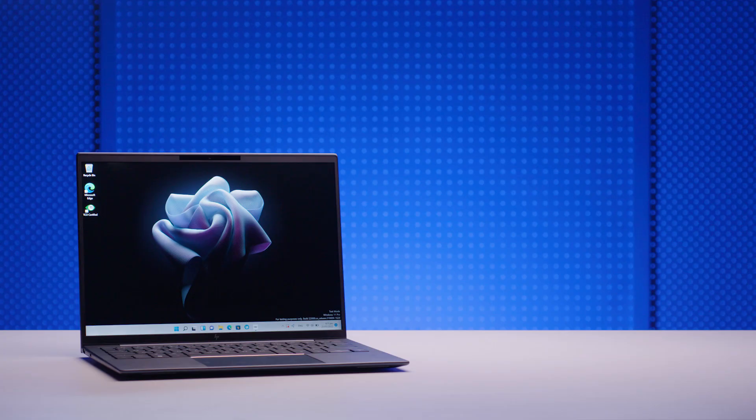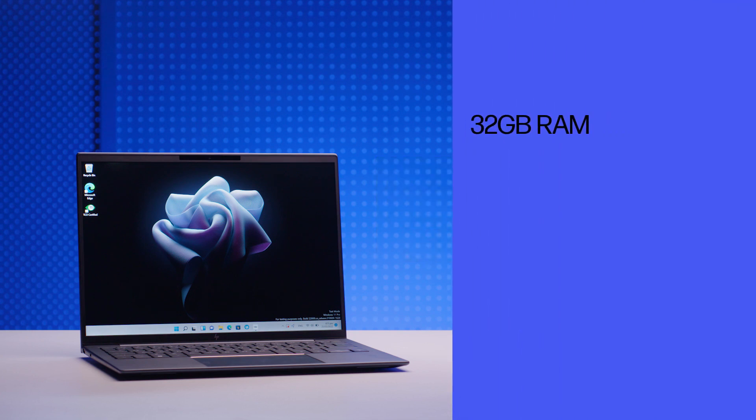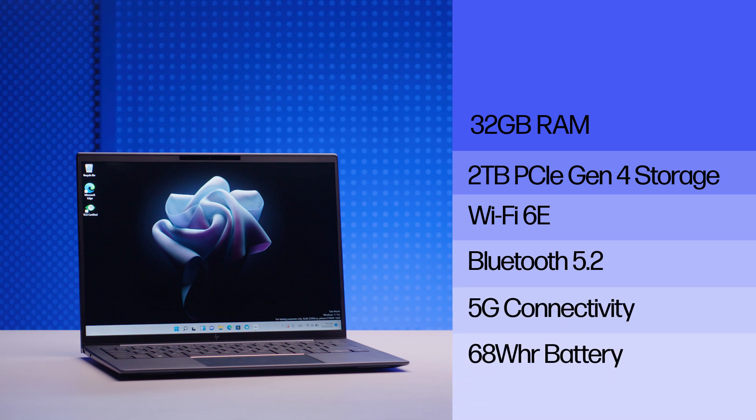Of course, none of these changes have come at the expense of performance. The Dragonfly G3 will be Intel Evo certified and powered by Intel 12th Gen processors, with up to 32 GB of RAM, up to 2 terabytes of PCIe Gen 4 storage, new Wi-Fi 6E, Bluetooth 5.2, optional 5G connectivity, and the option for a whopping 68 Wh battery.